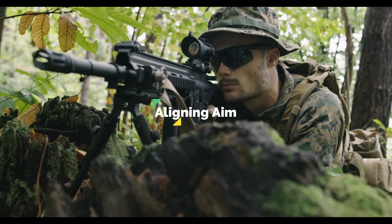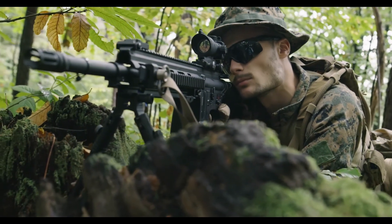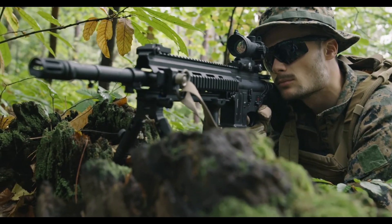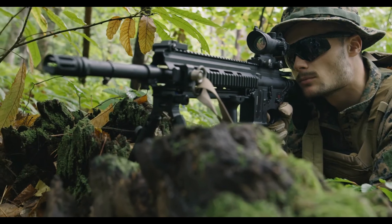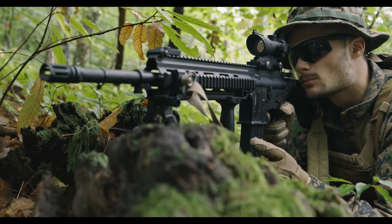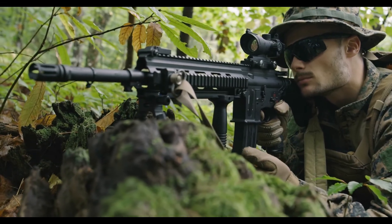Aligning your aim: First, align your sight with the target. To reduce eye strain and ease focus, keep both eyes open. Ensure that your aiming time is brief.